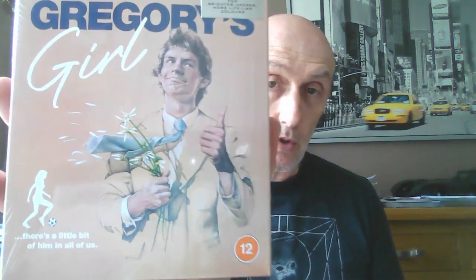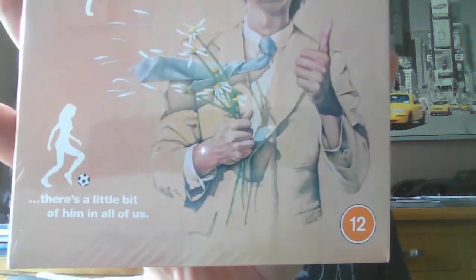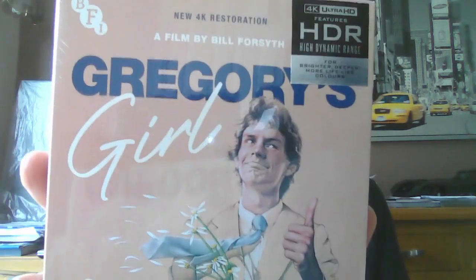I went up to town today and picked this up and I'm quite pleased with the presentation BFI have done for the packaging. The cover art they've done for this one is quite good — I've never seen this design before, must be a new drawing. Really nice. You've got some extras on here which I'll talk about, and you also get a booklet in this edition. Gregory's Girl by Bill Forsyth, Lake Films Productions Limited — Glasgow, May 1980.